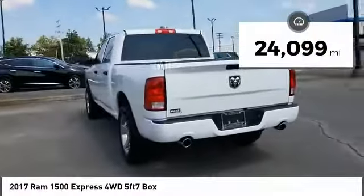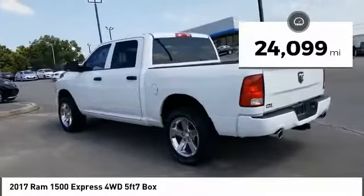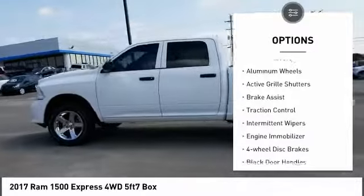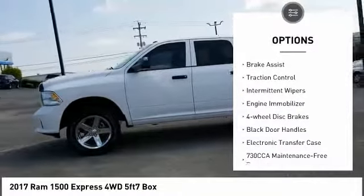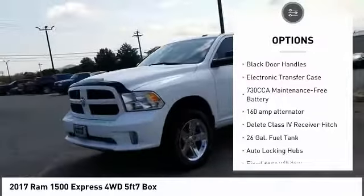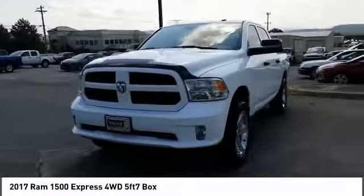This vehicle has less than 25,000 miles. Here are some of this vehicle's great options: four-wheel drive, heated mirrors, aluminum wheels, active grille shutters, brake assist, traction control, intermittent wipers, engine immobilizer, four-wheel disc brakes, and black door handles.